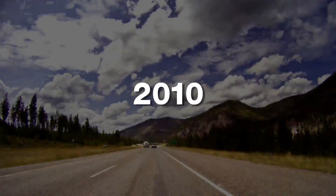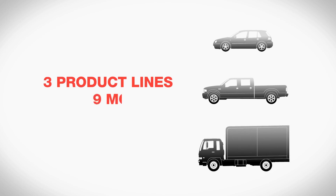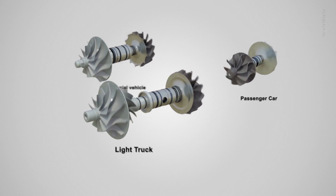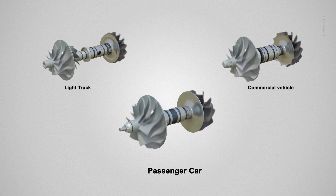2010 marks a milestone year for the technology when Garrett reintroduced ball bearings across three product lines within the space of nine months. Medium-duty on-highway trucks, U.S. light trucks, and diesel passenger cars have been the first applications to demand the superior performance that the technology offers.